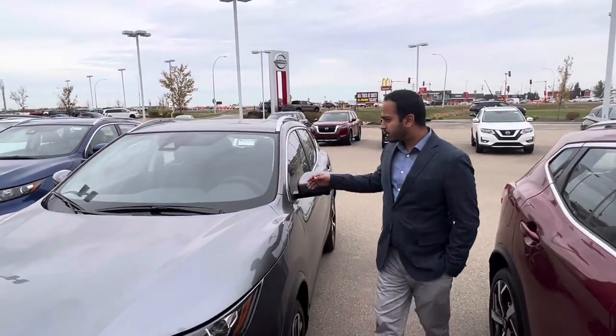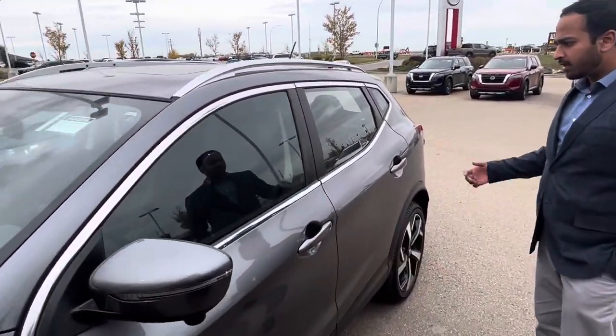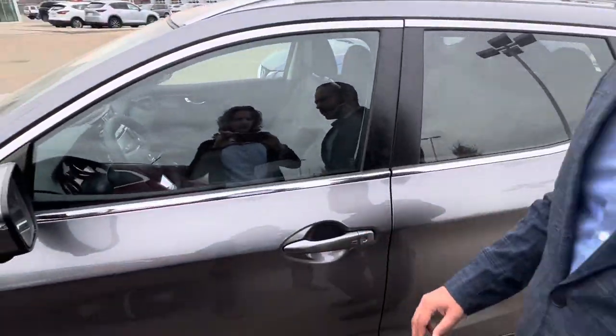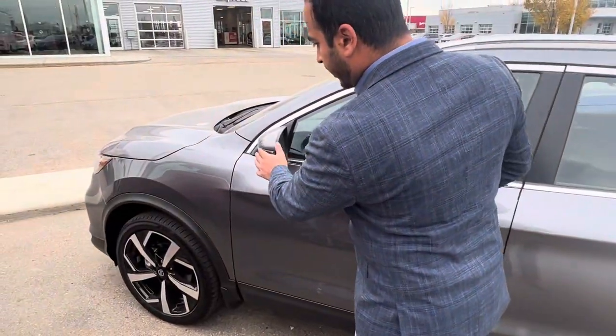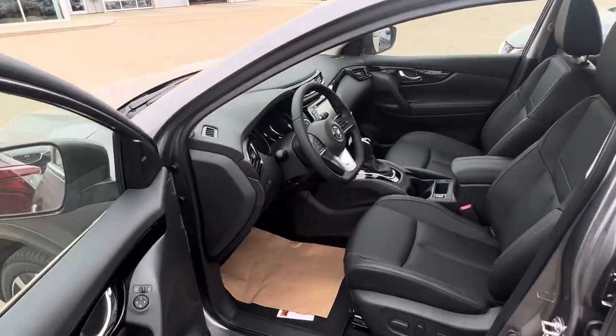The good part is it's got cameras on the left and right sides and behind as well. It gives you a nice aerial view when you're backing up. It also has nice side mirrors with left and right signal lights.